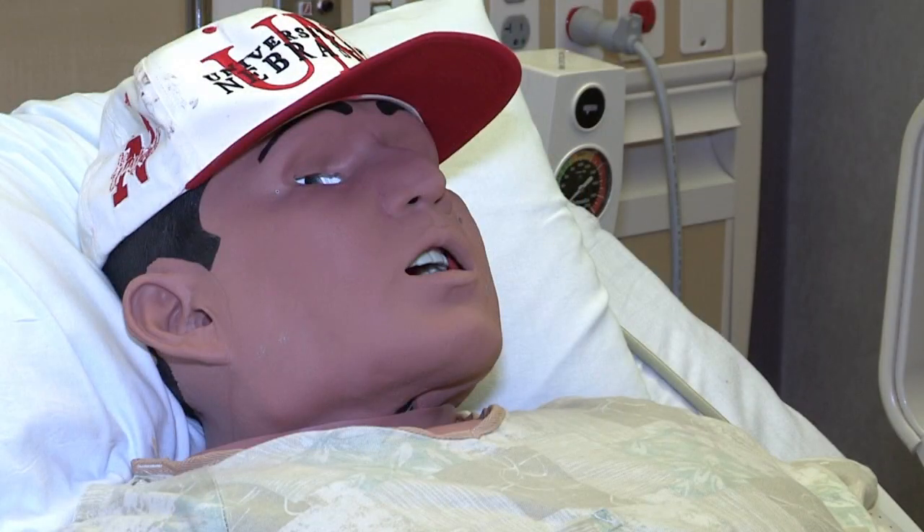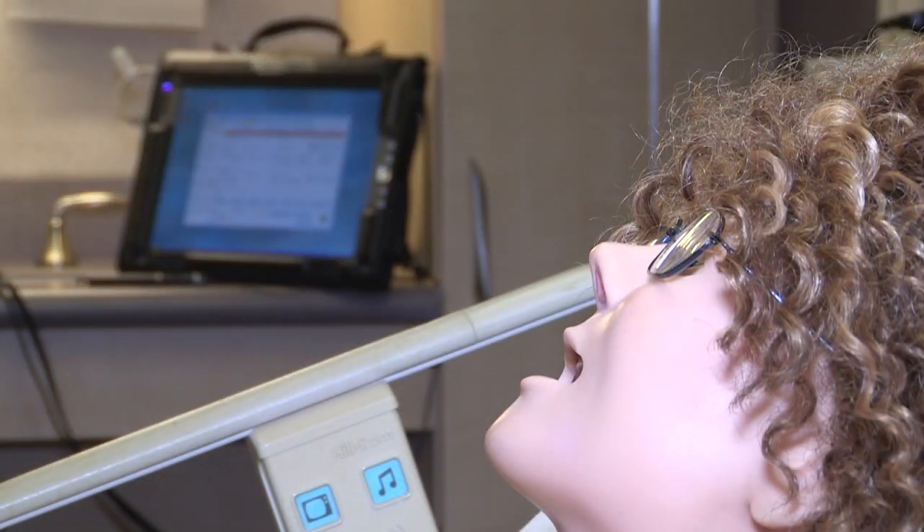We have six adult simulators, two pediatric simulators, and one baby simulator. All of them — you can check their pupils, you can check blood pressure, heart tones, lung sounds, bowel sounds, and they blink.